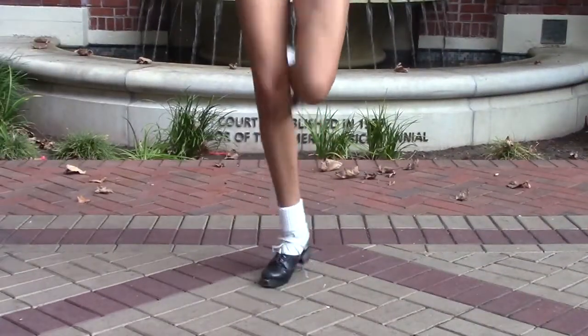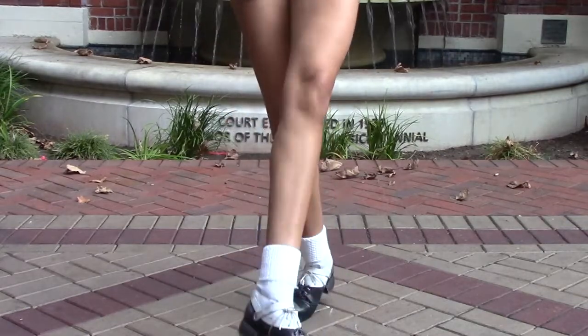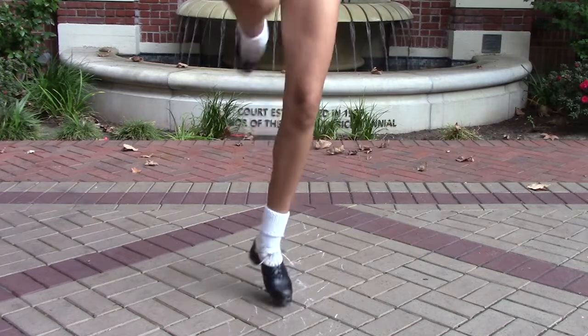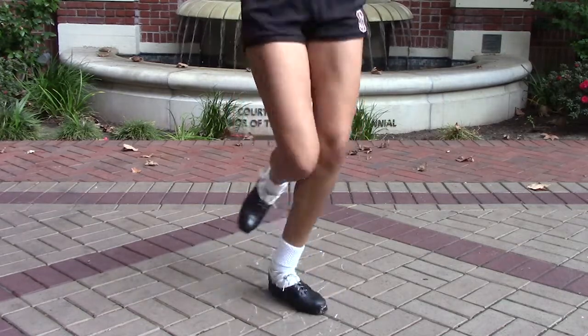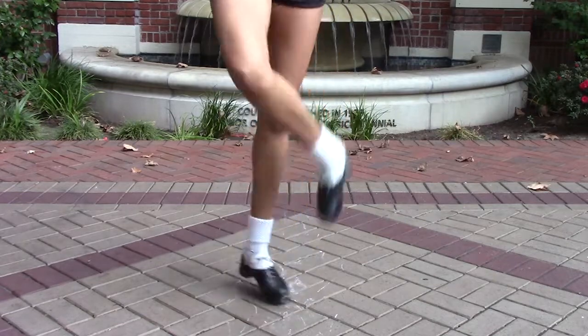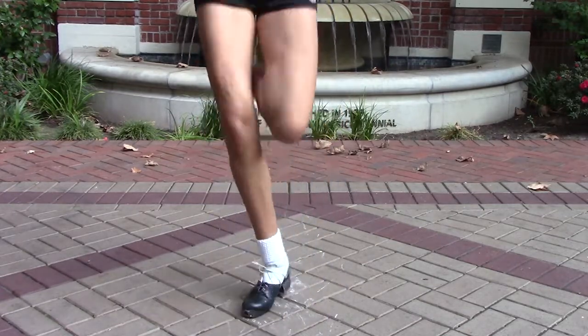Then there's hard shoe. With fiberglass tips, dancers execute complicated rhythms to excite crowds and judges. There are a variety of hard shoe dances like treble jigs, hornpipes, and set dances. The styles are differentiated by music and timing.